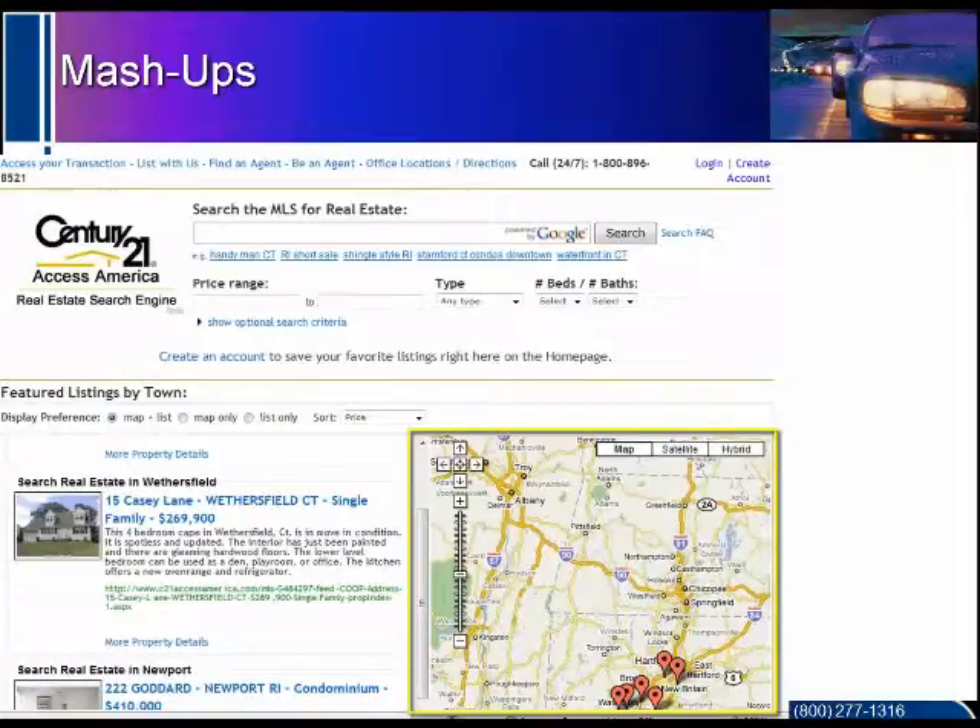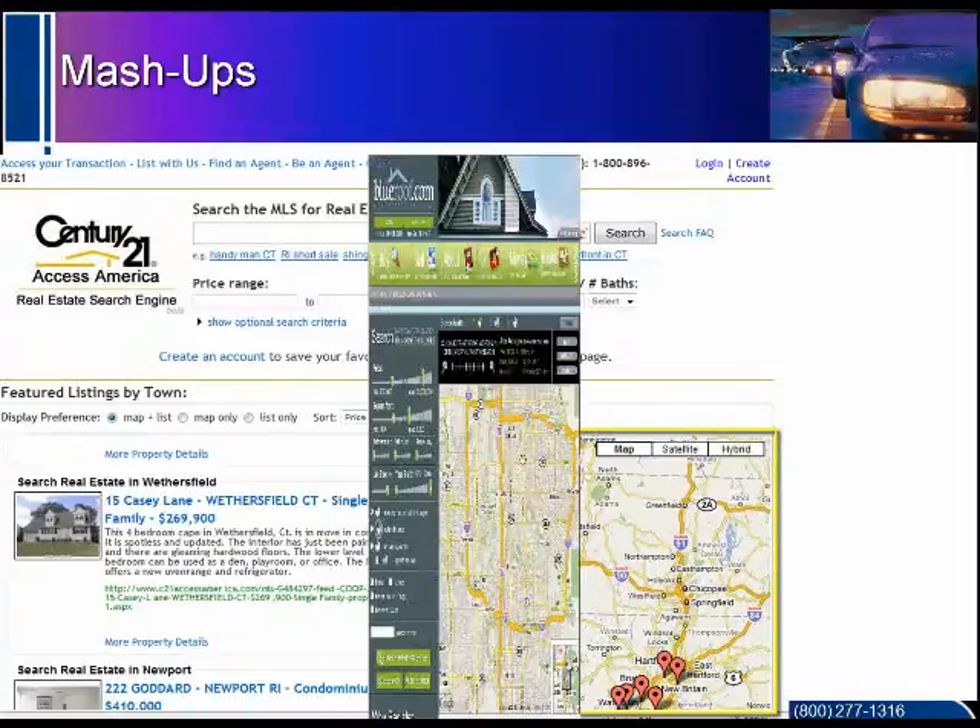Here we see that not only can the map be aligned with MLS listings, but other software can be used to simultaneously show us details of the property as well.